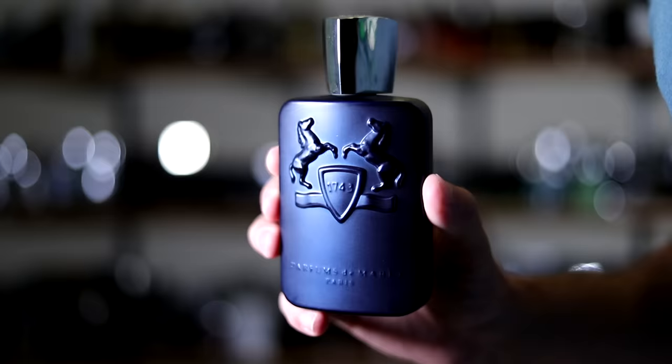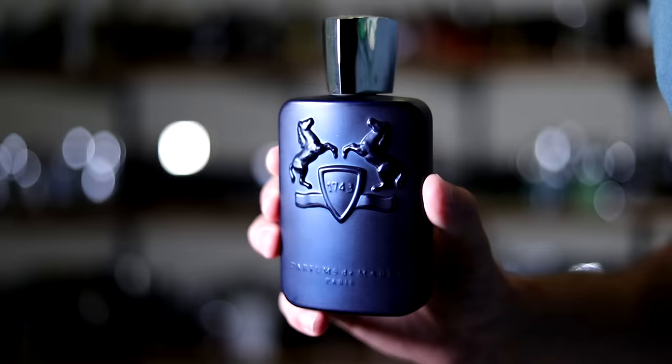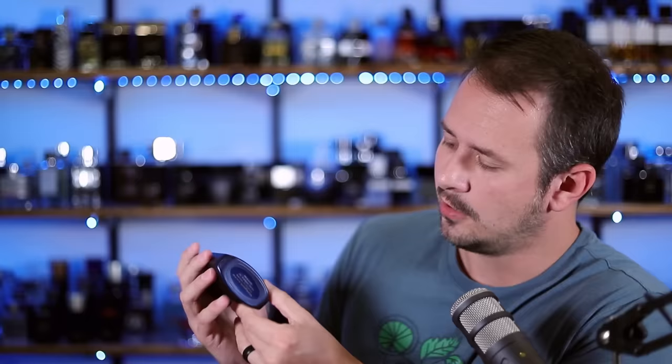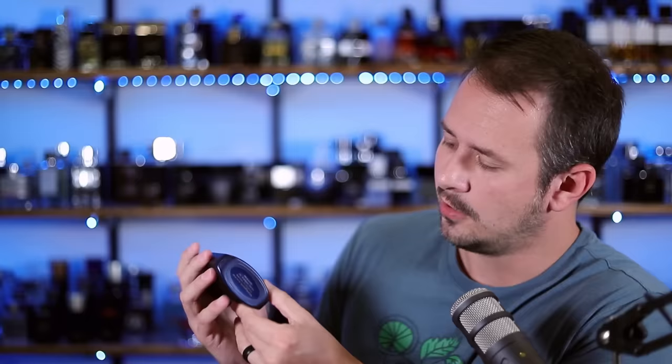And then we've got the bottle, which I love. I love the Parfums de Marley bottles, and I especially love the look of Layton. It has this really nice matte navy blue finish to it. You don't have the name of the fragrance on the bottle — on Layton Exclusif you do, but on normal Layton you don't. On the bottom you've got a sticker with your batch code, and again it's kind of hard to read. The cap does click into place — the cap is heavy, everybody always talks about that, and it is. The atomizer on these Parfums de Marley bottles is always great.